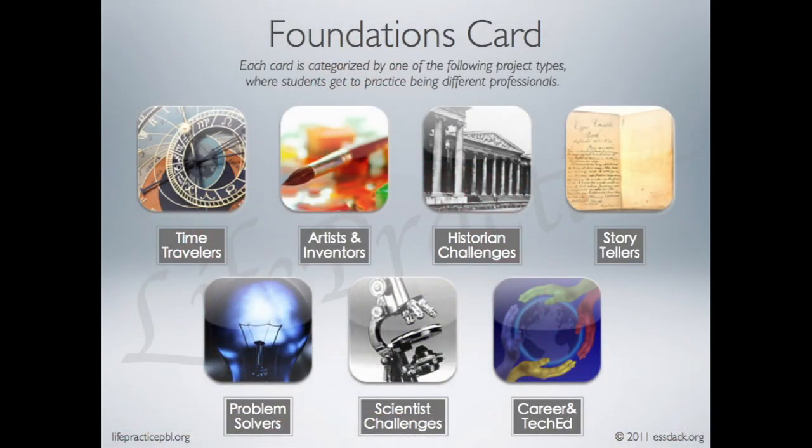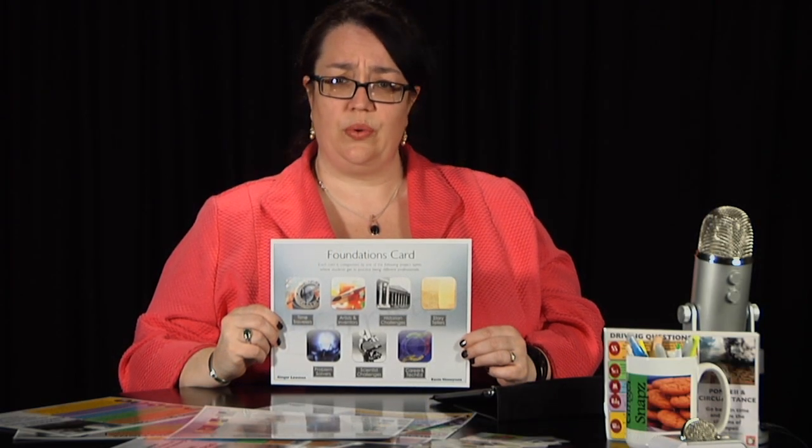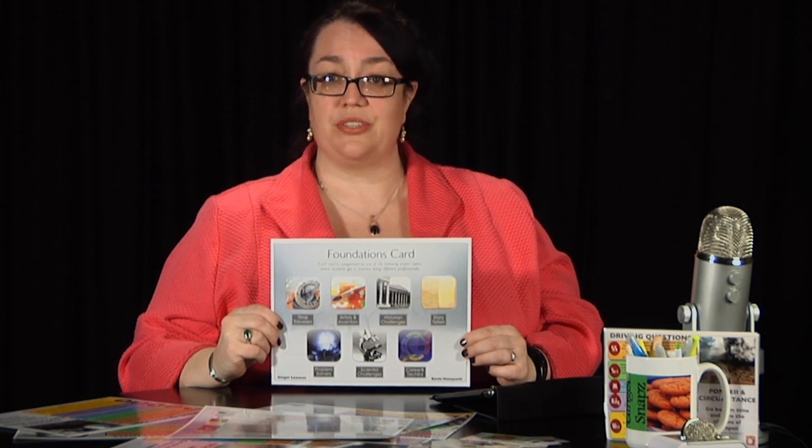Our seven categories are time travelers, artists and inventors, historian challenges, storytellers, problem solvers, scientist challenges, and career and technology education. Each of the categories is represented in each set with its own unique recipe card for teachers to use.